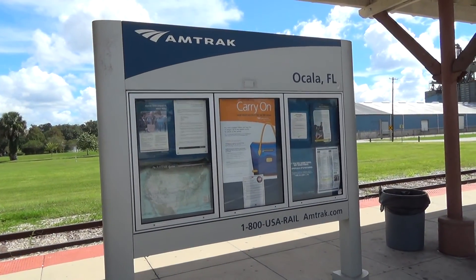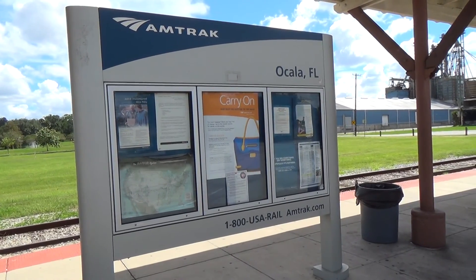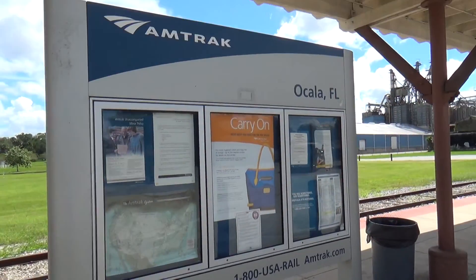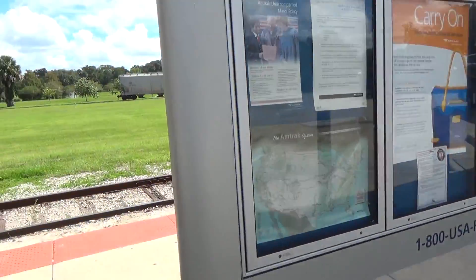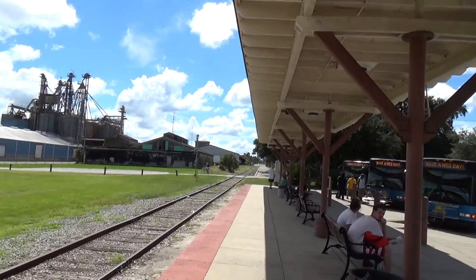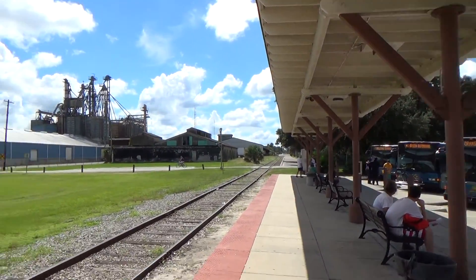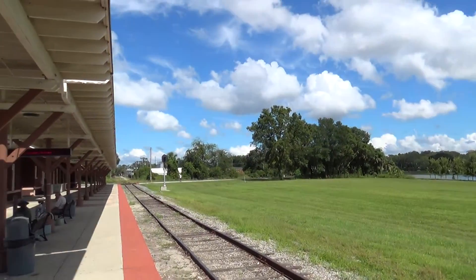Ok guys, SFRK here. I couldn't get a picture of it so I'm going to take a video. Again, Zocala train station. To be totally honest, I think this railroad here is abandoned.